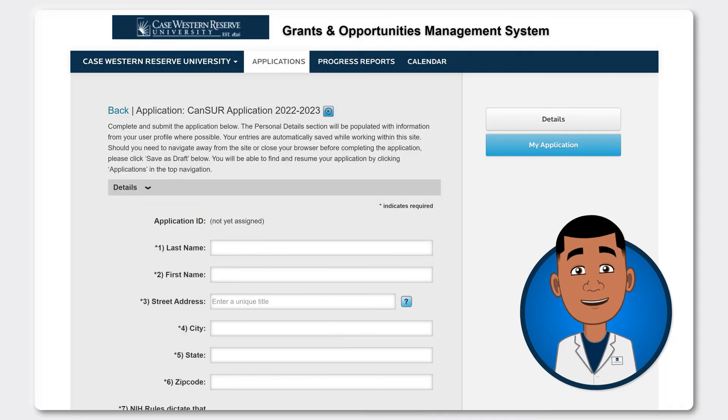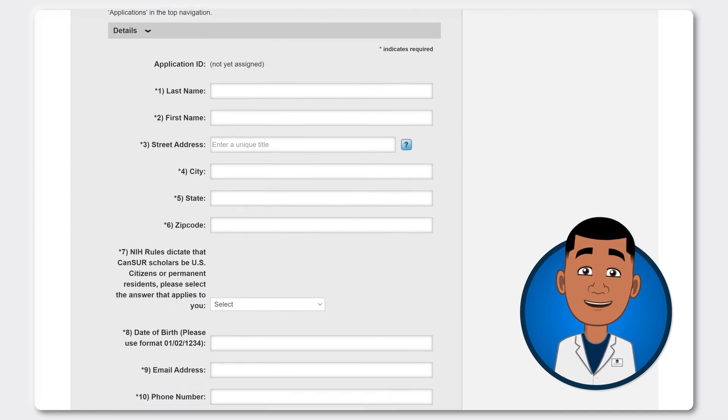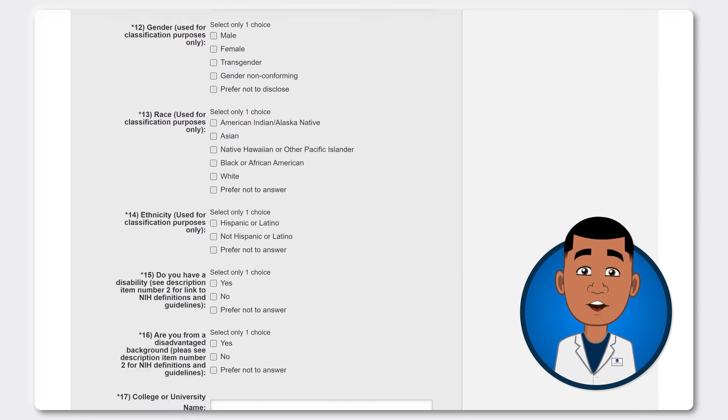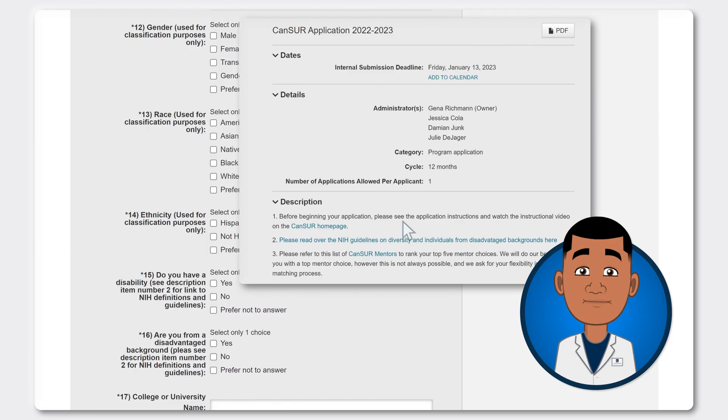It's time to complete the application form using what you've prepared in the Word document, as well as entering some basic information. Enter your demographic information — please remember that it is being collected only for clarification and reporting to the NIH. For questions 15 and 16, you'll need to refer to the link in details number two to read how the NIH defines diversity and disadvantaged backgrounds. Scroll back to the top to find the details.